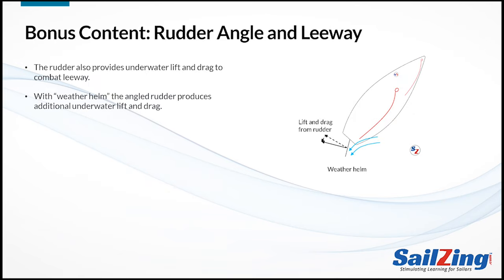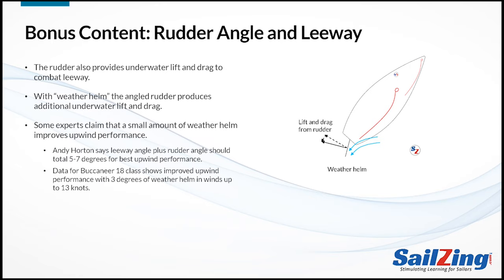Here's some bonus content about how the rudder affects leeway. The rudder also provides underwater lift and drag to combat leeway. If your boat has weather helm, this means you have to pull the tiller slightly to windward to keep it sailing straight — your rudder will feel extra pressure from the water flowing past it, producing additional underwater lift and drag. Some experts claim that a small amount of weather helm improves overall performance. There's a Sailing World article by Andy Horton that claims your leeway angle plus your rudder angle should add up to 5 to 7 degrees for best upwind performance, and he recommends experimenting with boat tuning to find the best combination of leeway and weather helm.